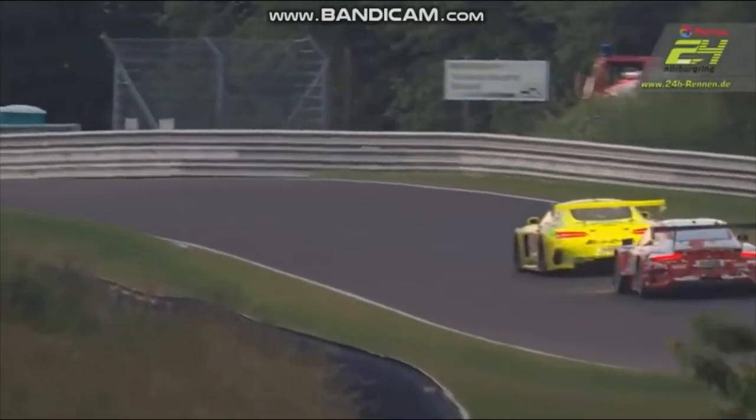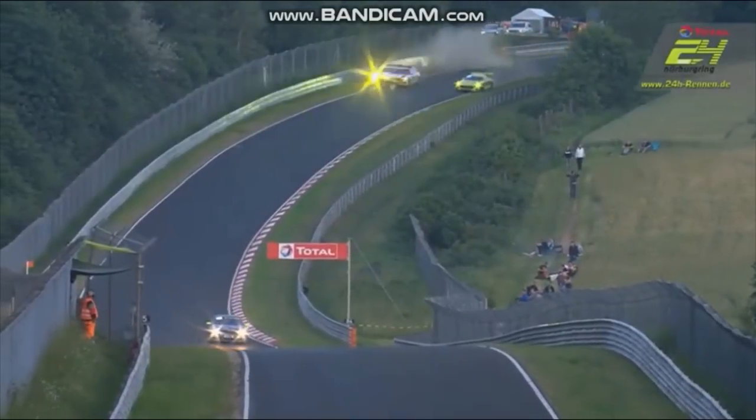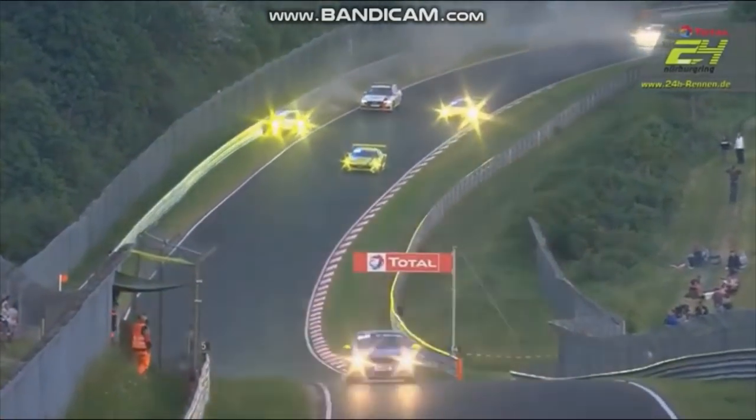We've got an absolutely stocking battle for third and fourth. Hohenardel in the number 48, that's the Manfilter liveried car. And we've got the car off — it's Matt Campbell.